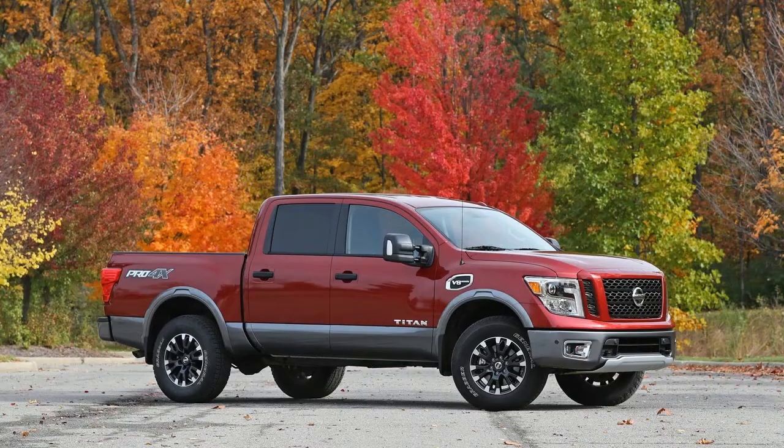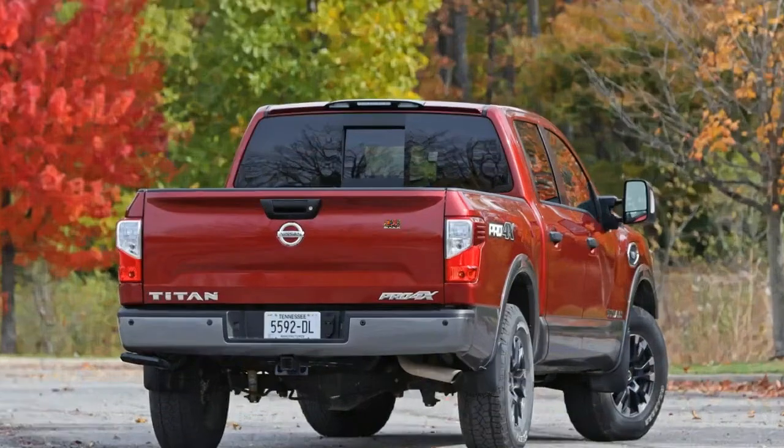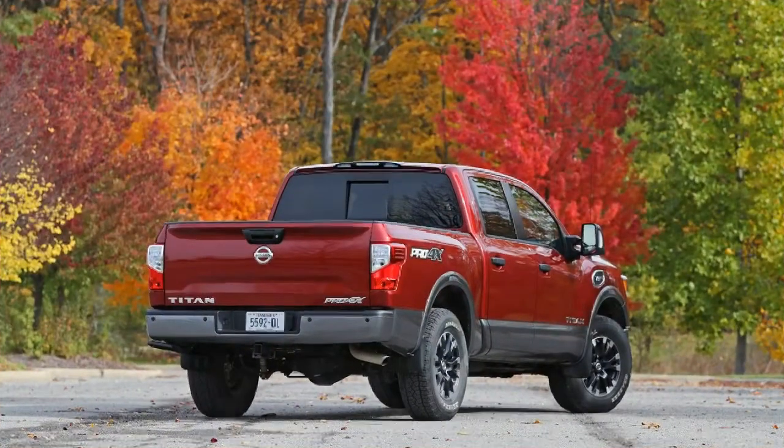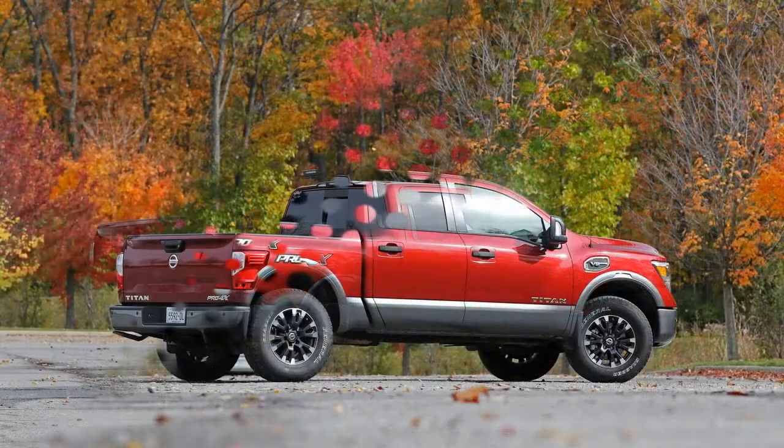Pickup customers who chance a glance at the Titan will find a civilized cabin, a customizable cargo box, and a dedicated off-road trim. On the surface, Nissan's latest attempt to lure buyers from domestic light-duty pickups appears well-conceived.